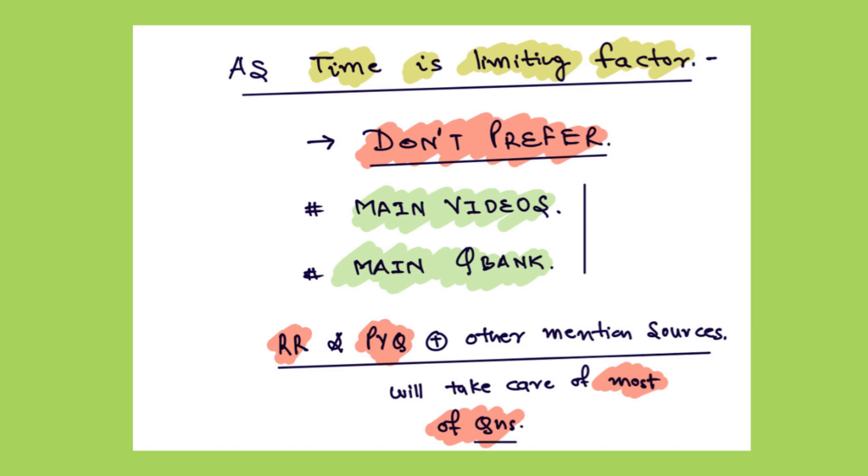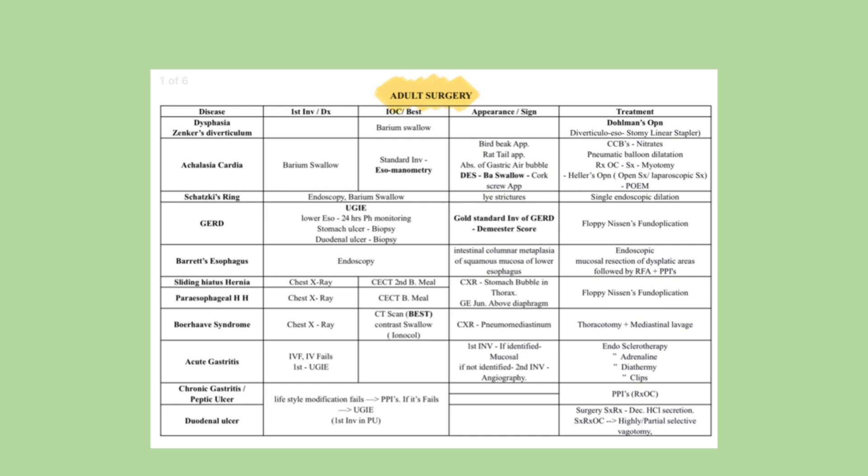Now coming to the one-page notes that I used during my preparation. This is the adult surgery section. The basic questions in surgery are about the first investigation, the investigation of choice or best investigation, the appearance on X-ray, ultrasound, barium cellar, or CT, and the treatment — whether medical or surgical, and if surgical the name of the procedure. I have mentioned each disease in one row, with the first investigation and successively the investigation of choice, appearance on ultrasound, X-ray, CT, or barium swallow, and the treatment. This helps to memorize the whole concept in the quickest time possible.